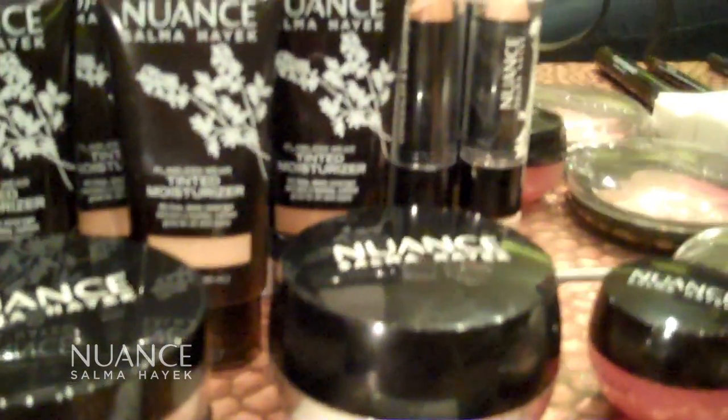Hi, I'm Jessica Berndt. I'm the Director of Styling and Makeup for Style Week Providence. Today I'm going to show you how to do an everyday makeup look using Nuance Beauty products from Selma Hayek.